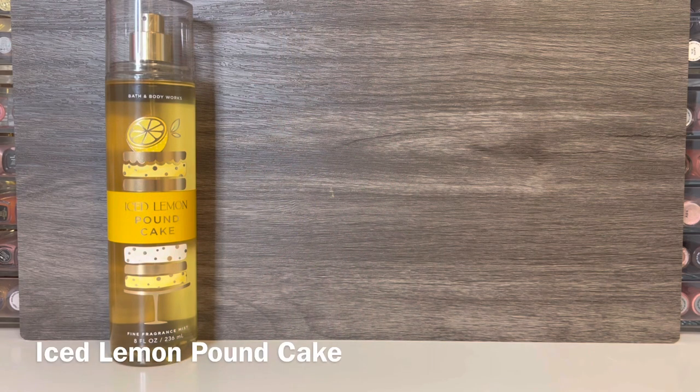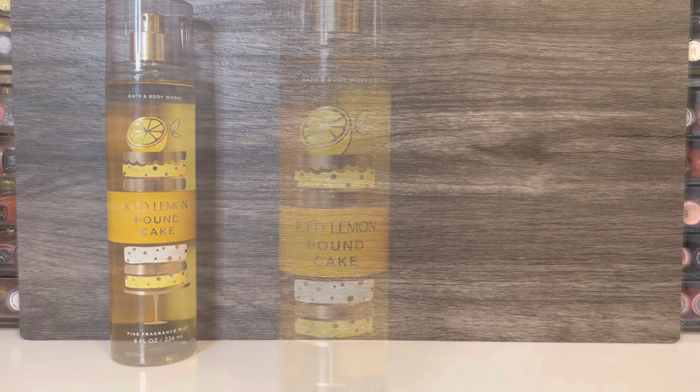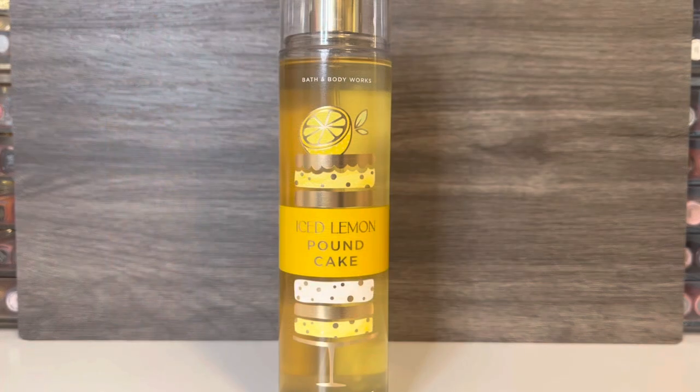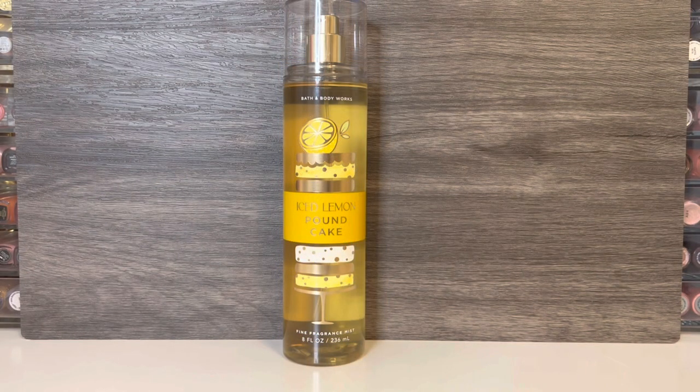Next up is Iced Lemon Pound Cake, which comes in the yellow packaging with the lemon on it. This has notes of sugary glazed icing, pure lemon zest, and fluffy pound cake. It opens with sweet, heavy cake, as well as some lemon, which I don't find to be very tart. The lemon intensifies a bit, as does the icing note, which smells like sugary vanilla. But then as it dries, the lemon fades, and I'm left with a mostly sweet, vanilla, frosted cake. The scent is nice and sweet, but I wish there was more lemon throughout the life of the fragrance.